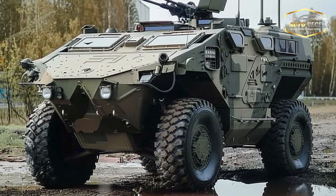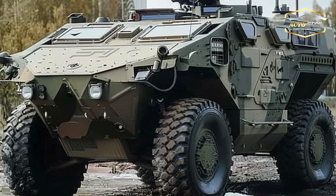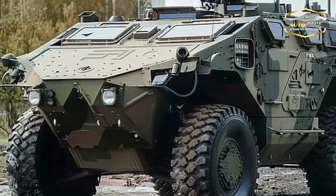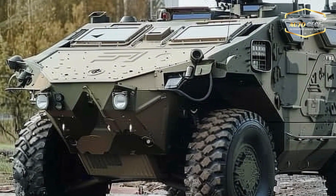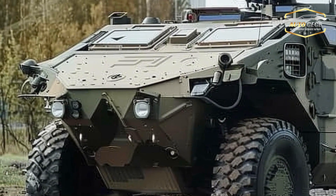It is driven by a state-of-the-art all-wheel drive system and a high-performance diesel engine. The Fuchs is able to cross rough terrains and remain operationally efficient in harsh weather because of this combination's remarkable off-road capability.